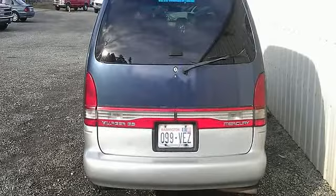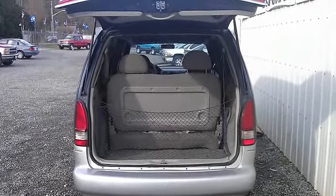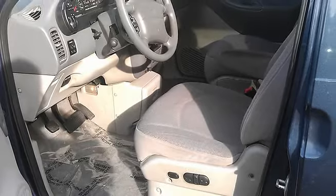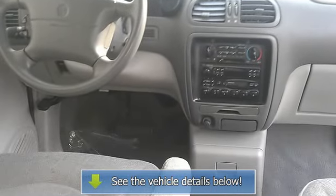CarsTrucksAndToys.com. All vehicles have a clean title, go through a thorough vehicle inspection, and qualify for extended warranties. We offer in-house financing with flexible terms, so call or come on down today. Credit problems? We can help. Cash customers make us an offer. See you soon. Vehicle history report available on every vehicle.